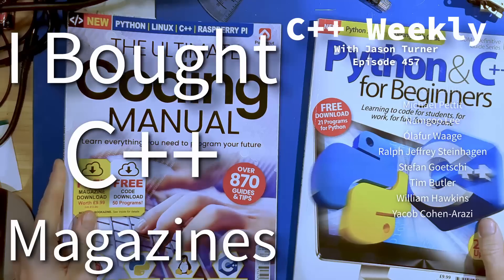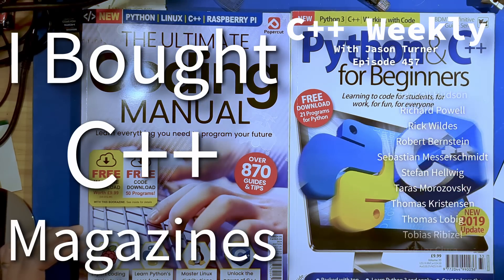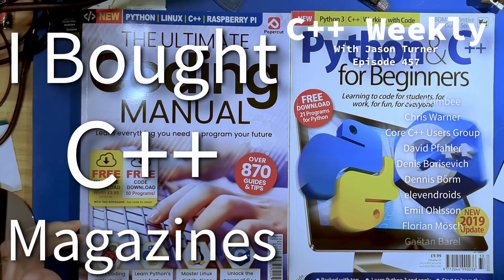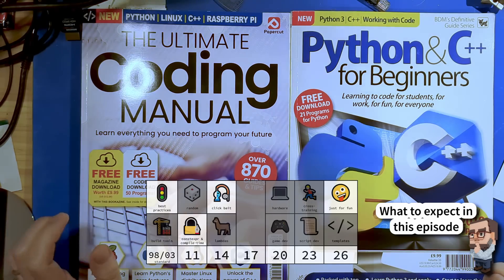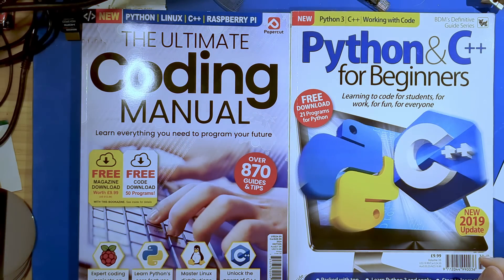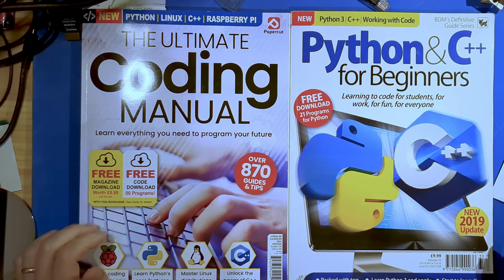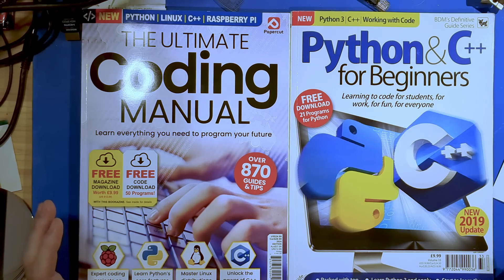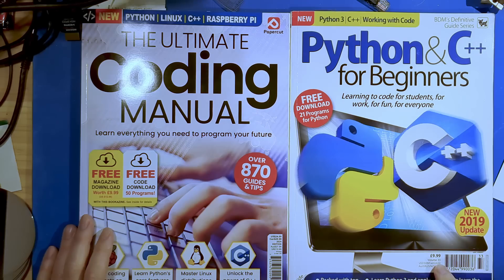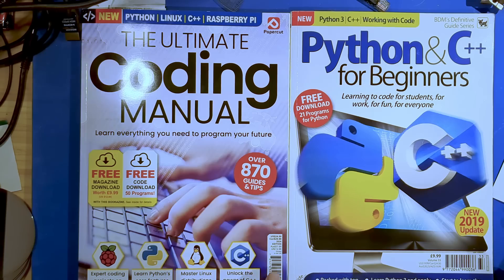I'm doing this episode because I've come across these two magazines separated by five years and purchased in two different countries. The Python and C++ for Beginners was purchased first, and this one was purchased right before C++ on the Sea in 2019 while I was in the UK. The other was purchased in my hometown in Colorado in 2014. They are from two different publishers: BDM's Definitive Guide series and Papercut. They are definitely both British publishers.